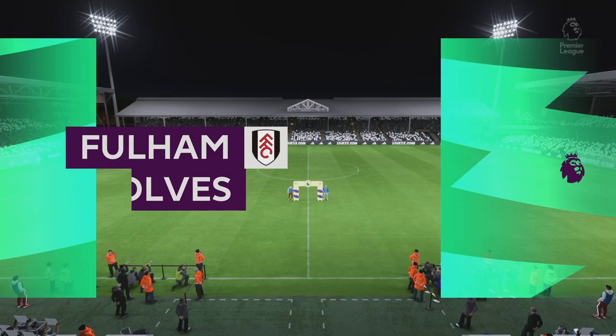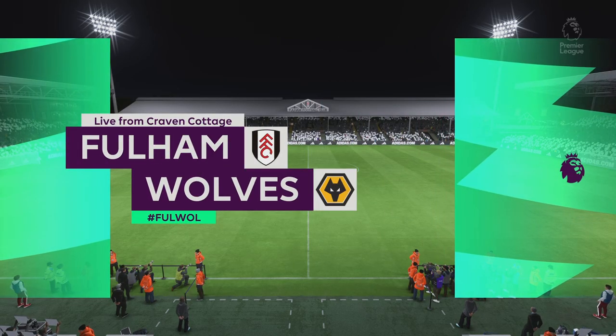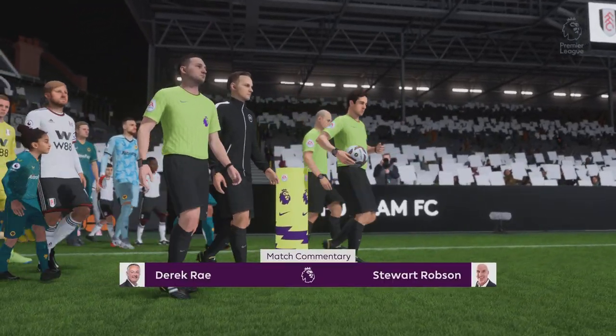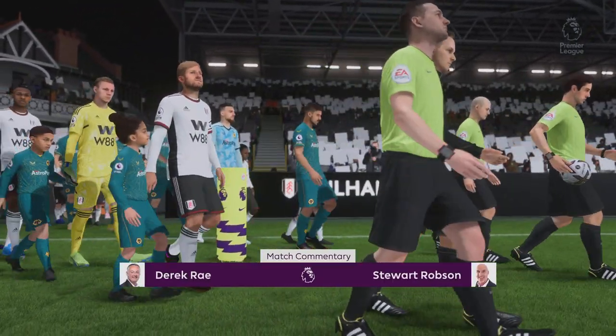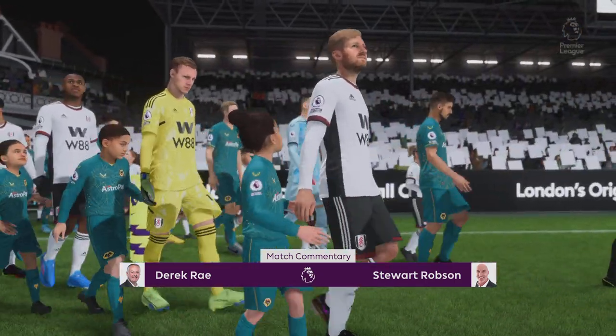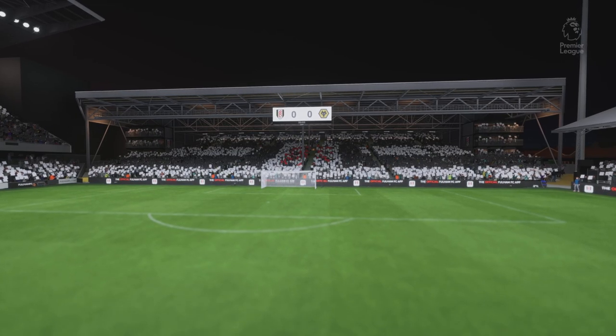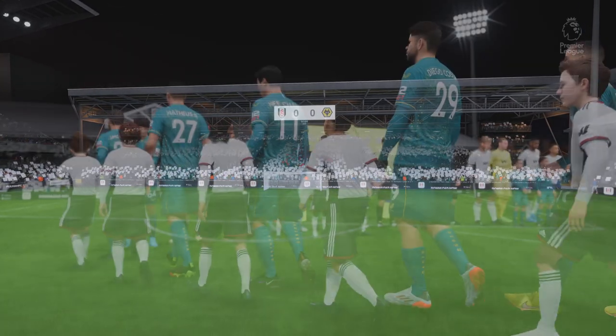It is a stadium that has a feel very much of its own — I'm talking, of course, of Craven Cottage. I'm Derek Ray at the microphone, and joining me for match commentary is Stuart Robson. I'm very much looking forward to bringing you action from the Premier League. It is Fulham versus Wolverhampton Wanderers.